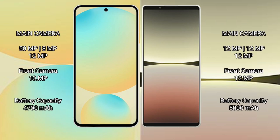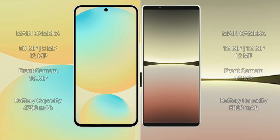Samsung Galaxy S24 FE features a triple rear camera setup: 50MP plus 8MP plus 12MP, and a 10MP front camera. Sony Xperia 5 Mark 4 has a 5000mAh battery with 20W fast charging support.